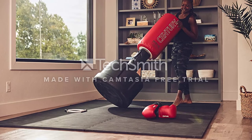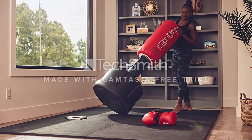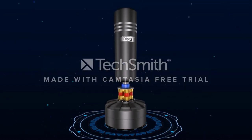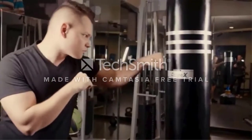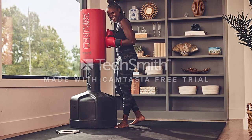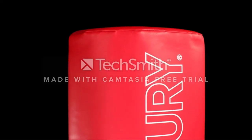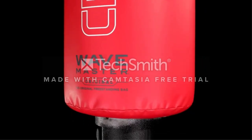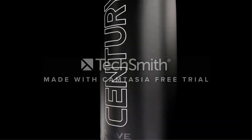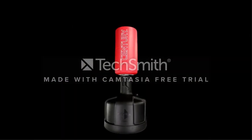Keep in mind that Outslayer doesn't include all the mounting equipment with their bag, so you'll need to buy it separately. This bag is available filled or unfilled. The bag is 6 feet long, which means you can low kick and high kick. It weighs 100 pounds filled and is an absolute beast — it can be filled up to 300 pounds if you choose to fill it yourself. Overall, the Outslayer Muay Thai heavy bag is a solid runner-up.